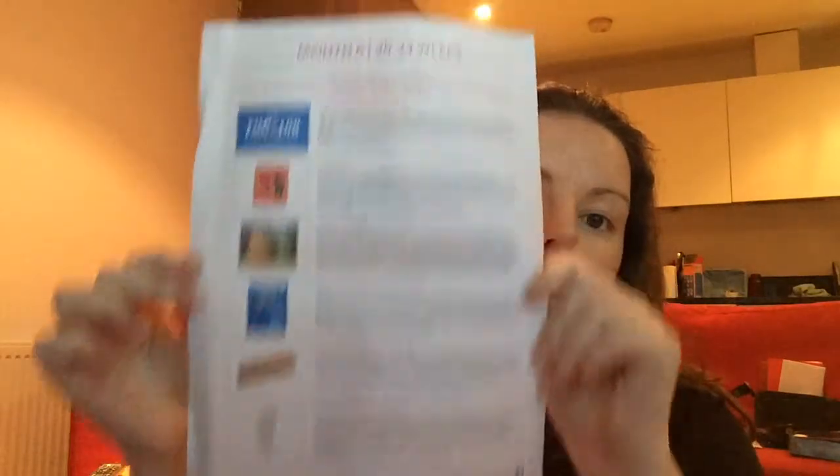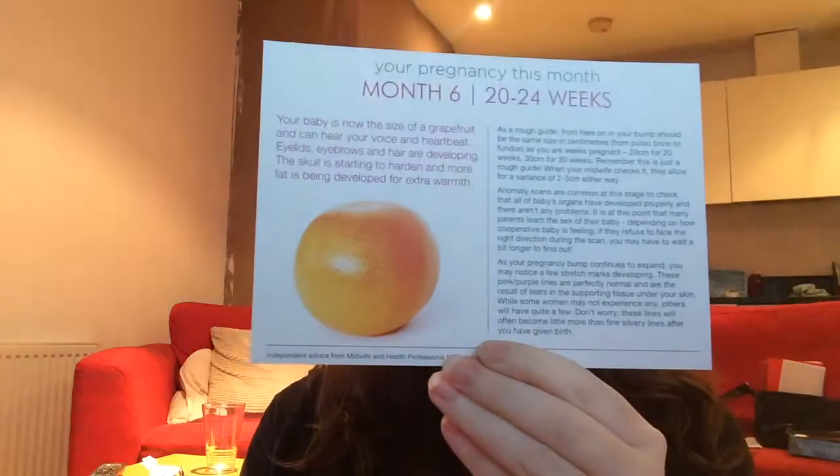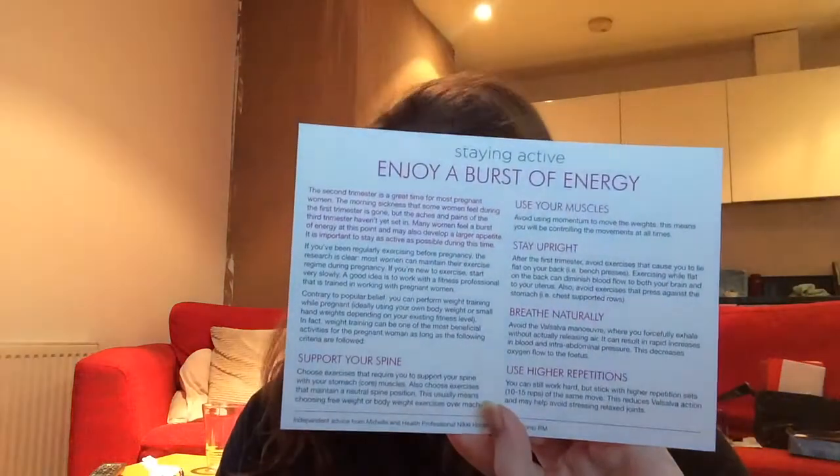The box shows you what's been inside this month. There are cards saying 'Month Six, 20 to 24 weeks.' On the back of one card is information about month six, another has a recipe for healthy chickpea veggie burgers, another lists shopping ideas for your baby, and the final card is about staying active and enjoying a burst of energy.